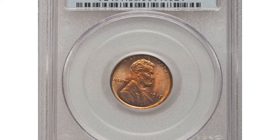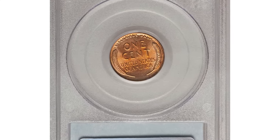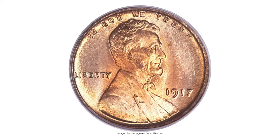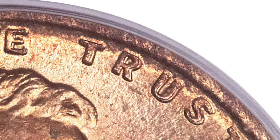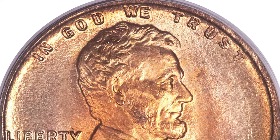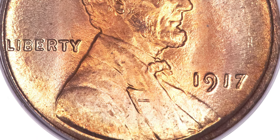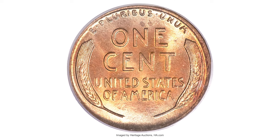Moving on with this 1917 wheat penny with doubled die obverse, graded mint state 66 red by PCGS. The obverse of this now popular variety shows substantial doubling at the word TRUST and the date, particularly on the 7. It was not discovered until 1977 — a full 60 years after its creation. Its fame has grown rapidly since then, aided by listings in prominent references such as the Guidebook and the Cherry Pickers Guide.